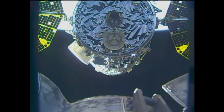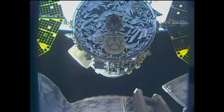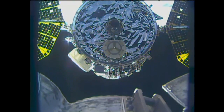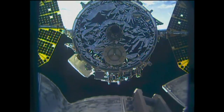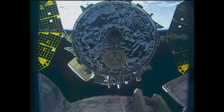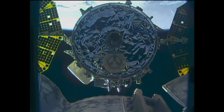Cygnus now closing in on 13 meters away from the International Space Station. You can see clearly both Ultraflex solar arrays and the cross pins that Peggy Whitson and Thomas Pesquet aboard the International Space Station at the Cupola workstation are controlling via the station's robotic arm. You can see the three-pronged crosshairs there that will guide them into its capture point.